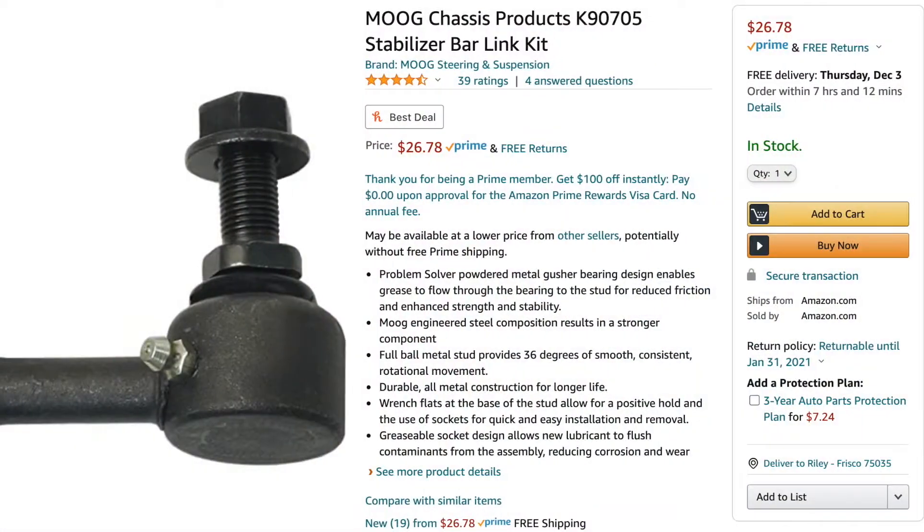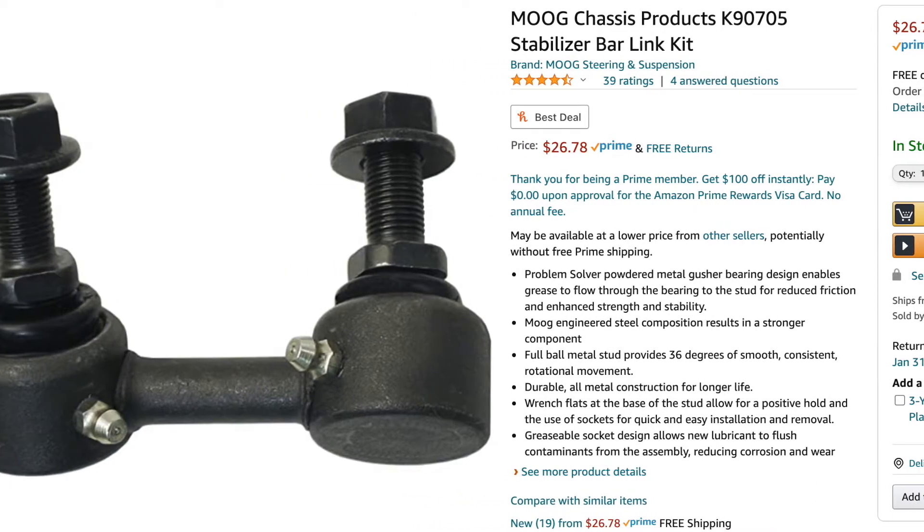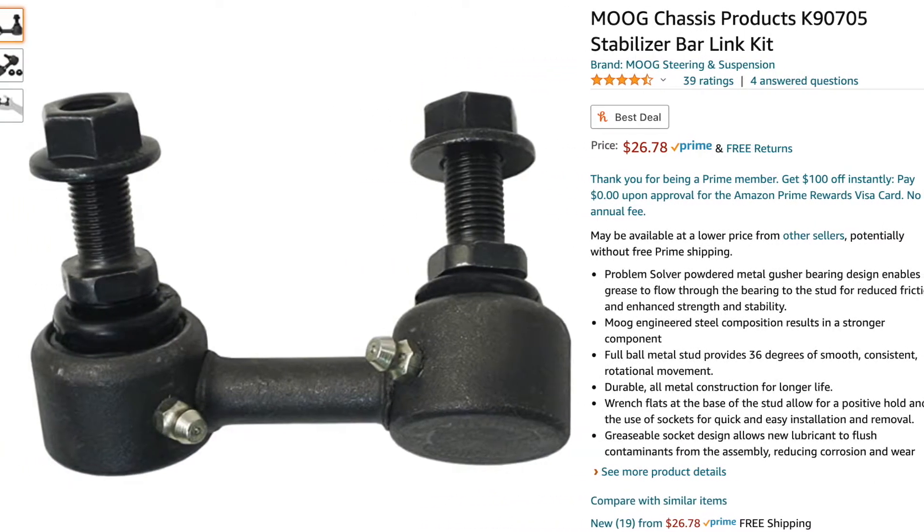We are off the sway bar link swap. Got rid of the old ones, upgraded them to Moog suspension, which I've heard mixed things about, but the best way to get an opinion about something is to do it yourself, so I'm gonna try them out. If these give out super early, then I'm gonna upgrade to the 555 brand, which is supposed to be closest to OEM.